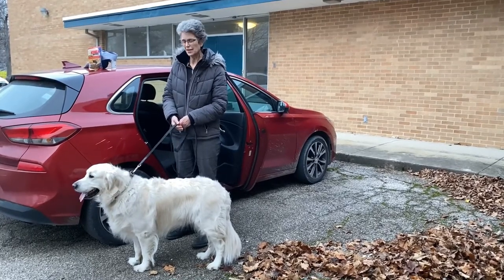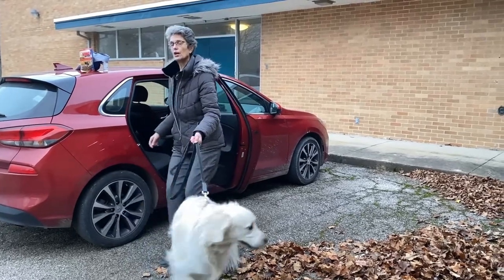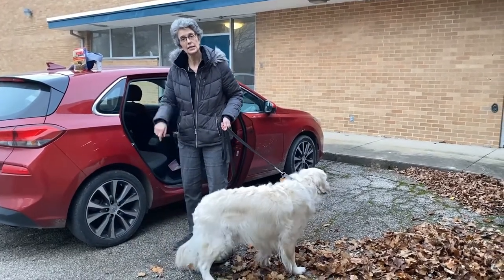Hi, I'm Dr. Sally Foote, and this is my friend Leo. We're going to show you how to lure a dog who's reluctant to get in the car to get in the car.